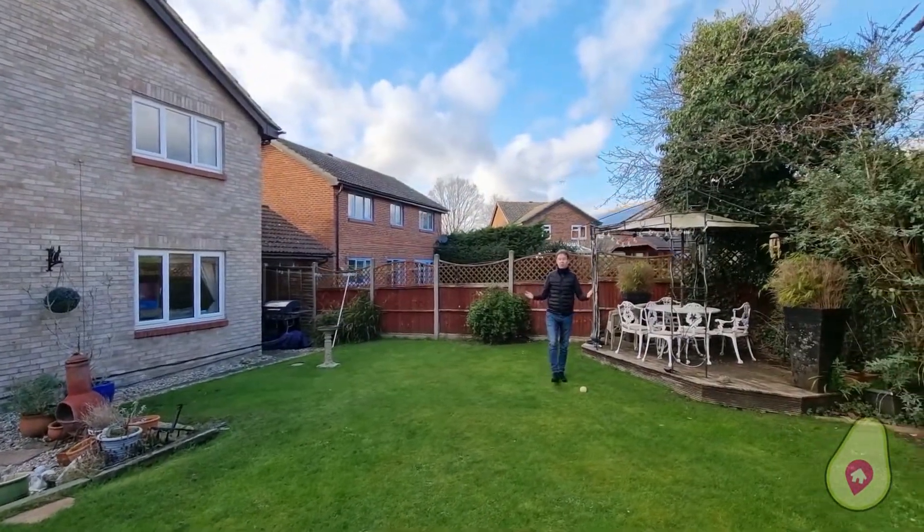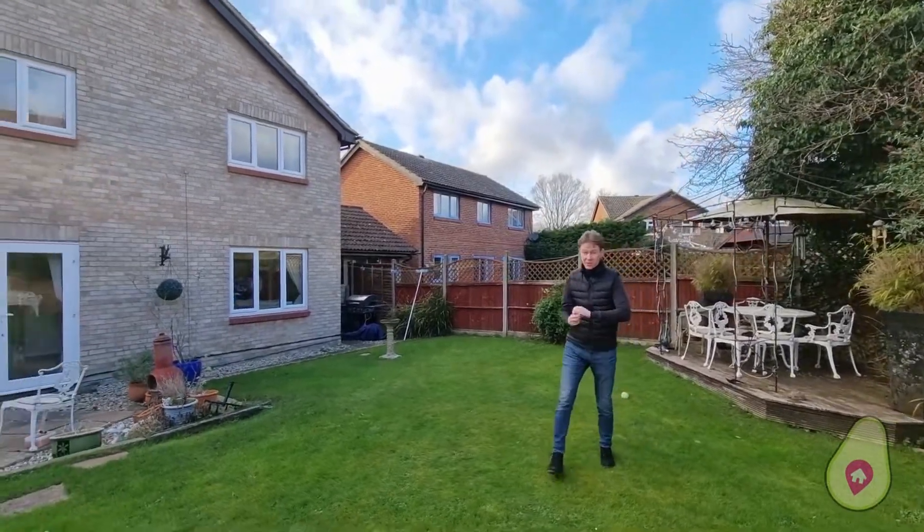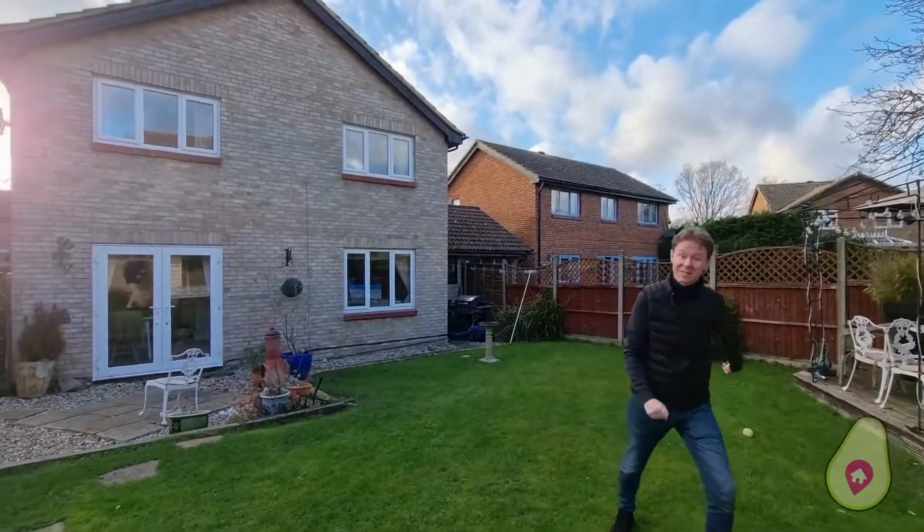As you can see, what a property. This would make an ideal family home for somebody. If you think this is your next home and you'd like to have a look, please do get in touch. I'm Will from Will and Mike Estate Agents.